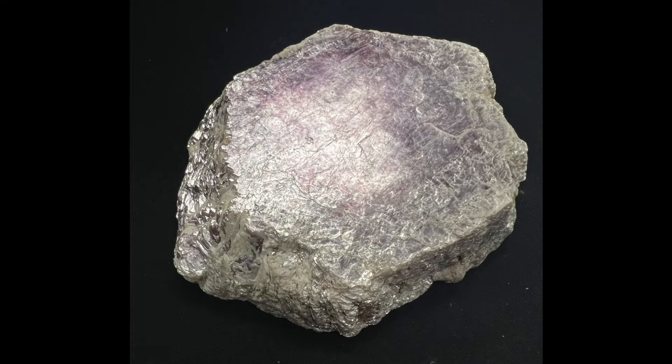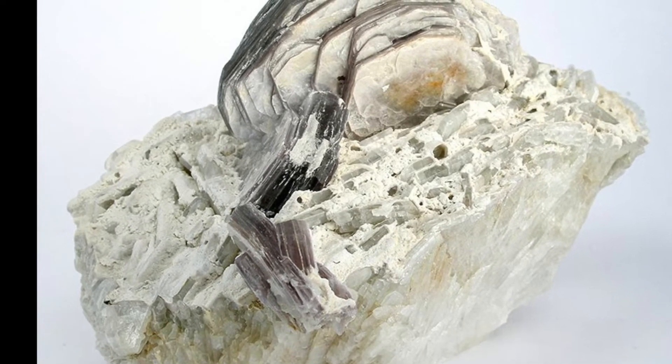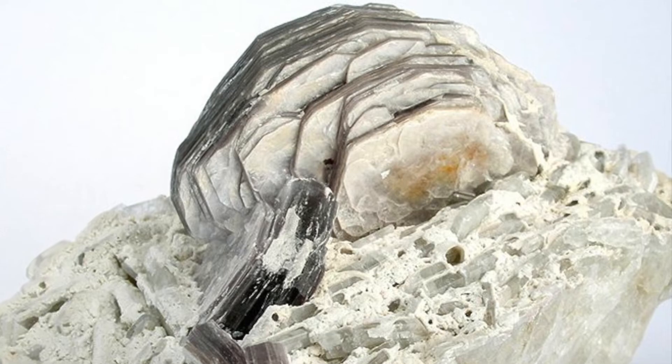This is a mineral called Lepidolite. Lepidolite is a type of mica, which is a phyllosilicate. This means that it has a sheet-like crystal structure like other micas. It is quite soft with a Mohs hardness of 2.5 and is typically gray or pinkish purple, although other colors do exist.